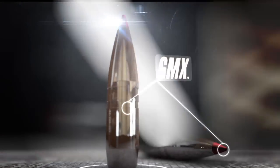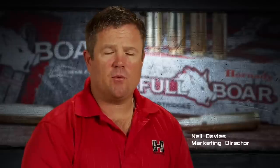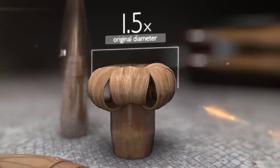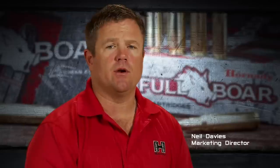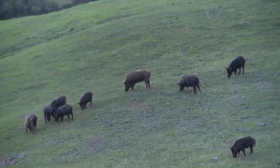Full-Bore Ammunition features hard-hitting GMX bullets for deep penetration and maximum weight retention. The GMX bullet is a copper alloy bullet. It is a controlled expansion bullet that often expands to one and a half times its original diameter. It drives deep and routinely holds 95-plus percent weight retention to give you dramatic exit wounds on all the toughest game.